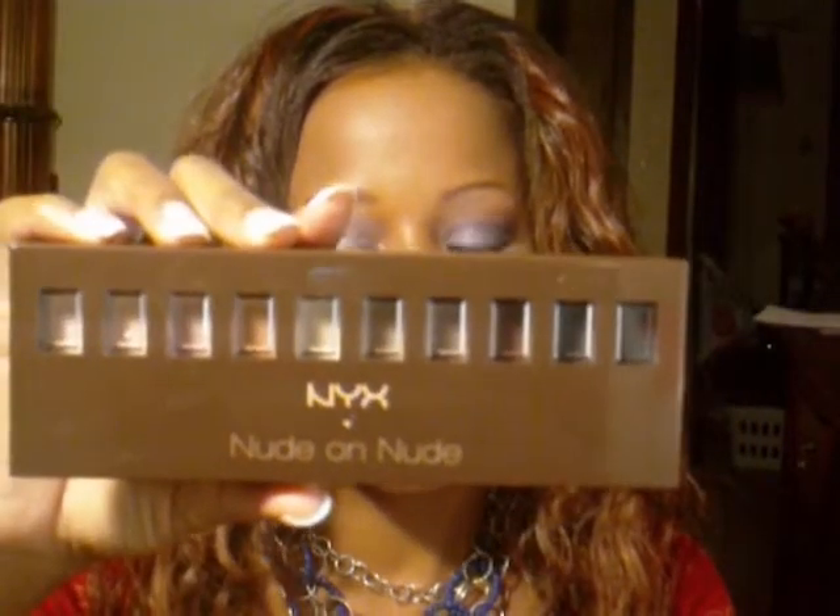Hey guys, thanks for coming back. Today I'm going to be talking about nude or naked. I was actually browsing the NYX Cosmetics website when I ran across Nude on Nude — it's a palette that looks like this and it's called Nude on Nude. It's their version of the Naked palette. It has these nude, neutral shadows in it.